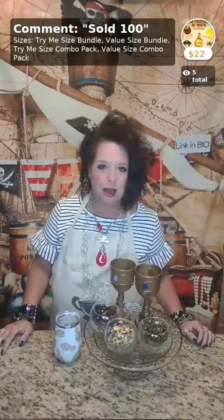Joy here with SubRosaTea.com. How are you today and can you be better? In today's video I'm going to tell you all about our tea collection that we call the Fountain of Youth.